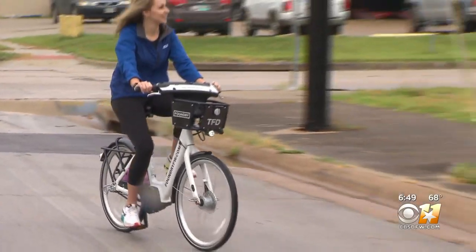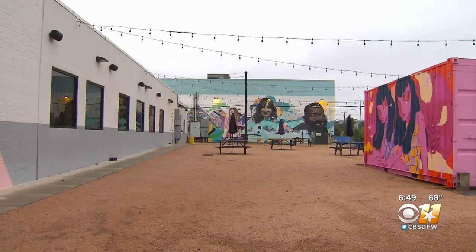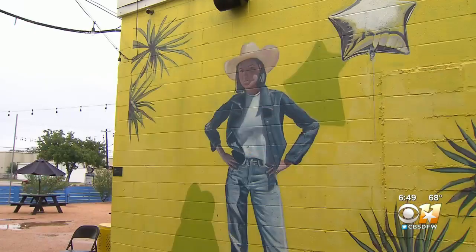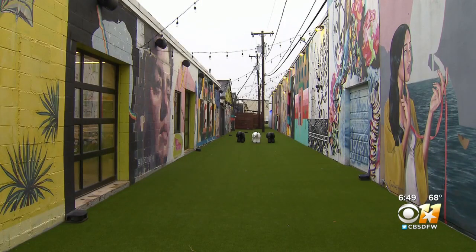One place you can rent a bike and then explore is Fort Worth's Foundry District. You're not just looking for a store — you're looking for a place where you can bring the family and your friends and have Instagrammable moments and just enjoy the environment. A place where you can do more than just shop and dine. We have a knack for creating interesting places and unique destinations where people just want to hang out.